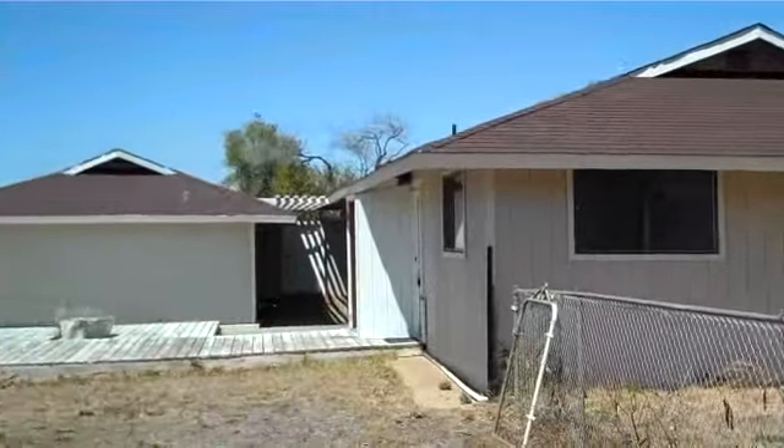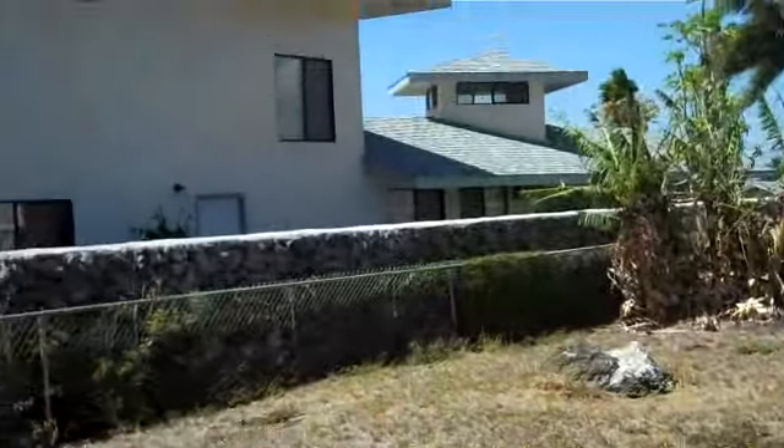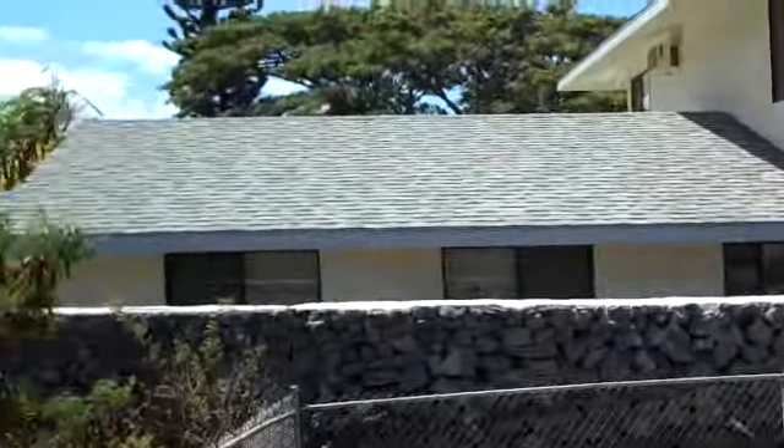The house from the outside. The neighbor's house. The house looks nice.